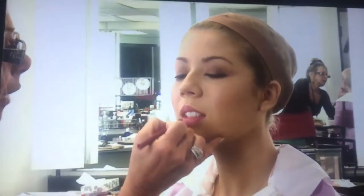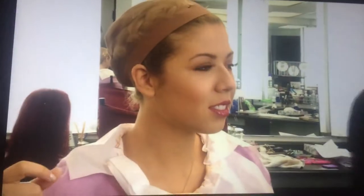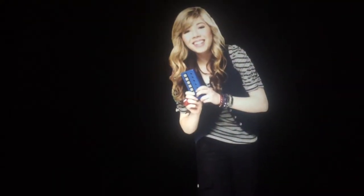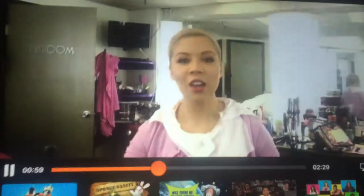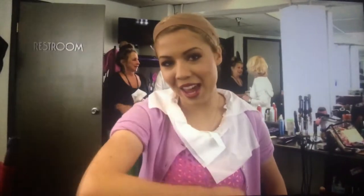We're transforming Sam into Cat. It takes 14 hours to transform into Cat. I've had the opportunity of doing her makeup since the pilot of iCarly. She was this little girl who hated makeup, just a diehard tomboy. Now I'm done with makeup and I'm going to go over to the hair chair and get my Cat hair on.